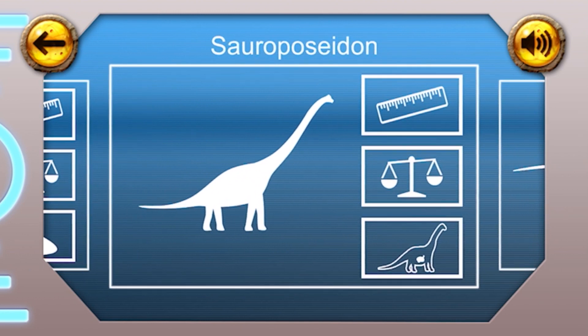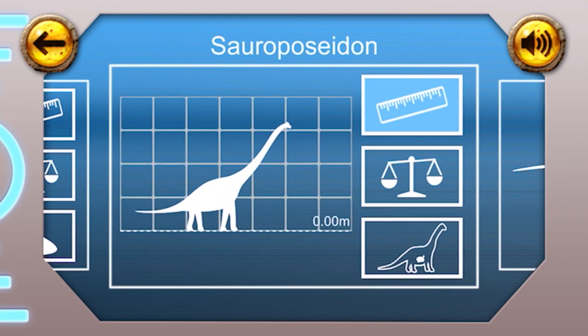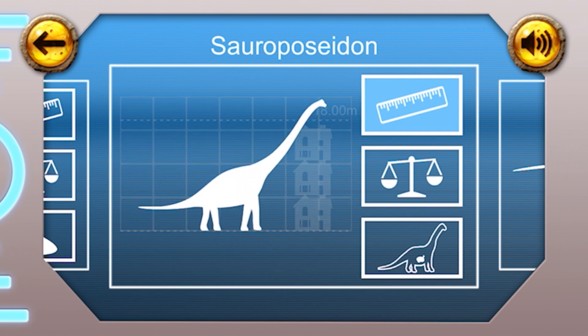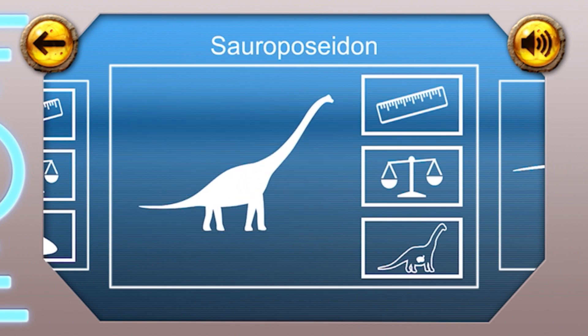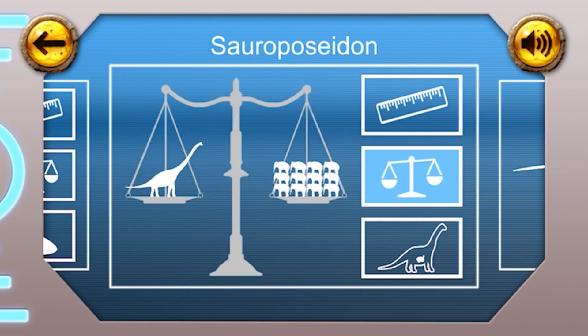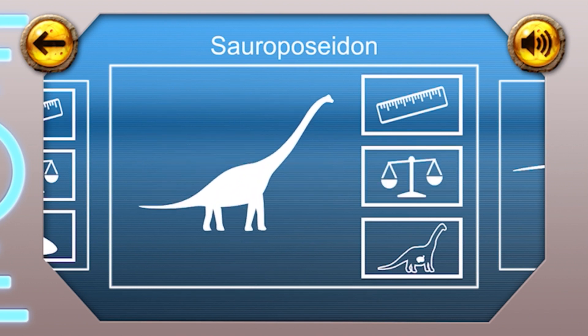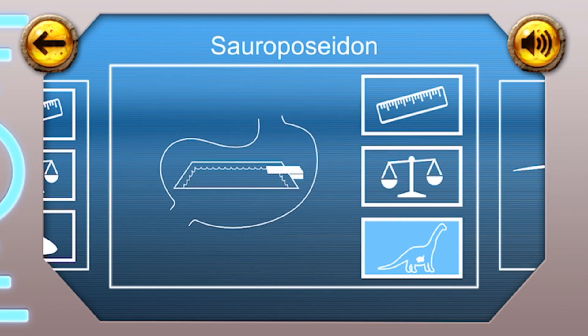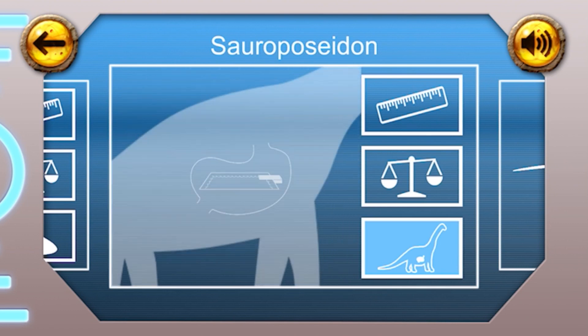Sauroposeidon. Height: Sauroposeidon was 18 metres tall, as high as three houses stacked one on top of the other. That is big. Weight: this dinosaur was really heavy and weighed 60 tonnes, that's about the same as 12 elephants. Fun fact: this dinosaur was big and is thought to have had a stomach the size of a swimming pool. Amazing.